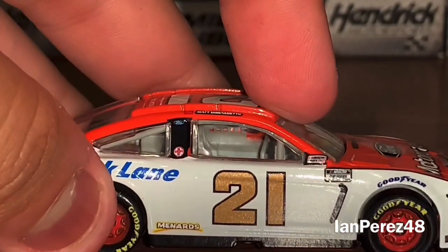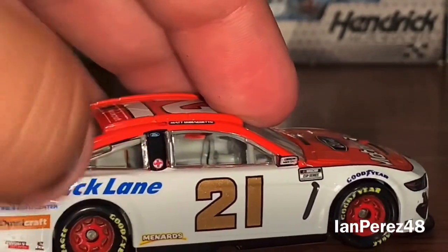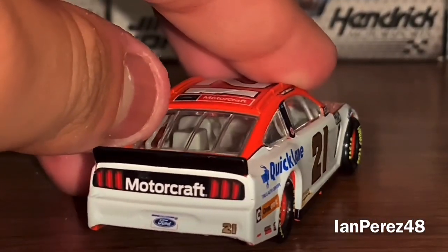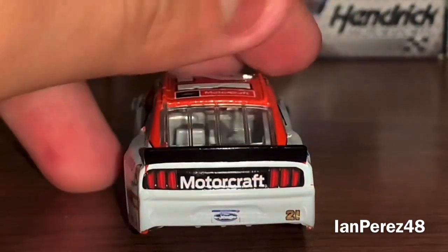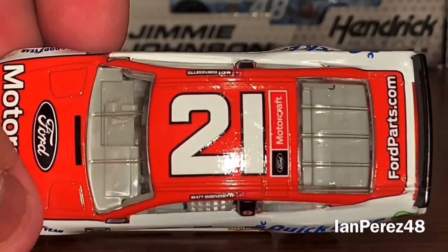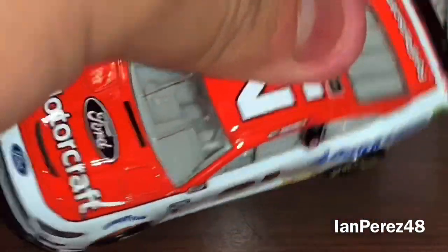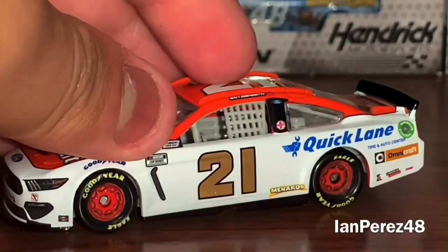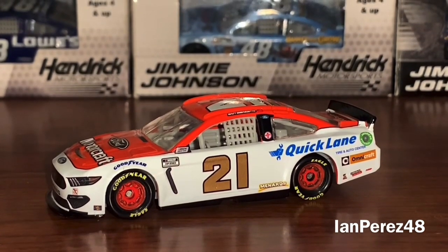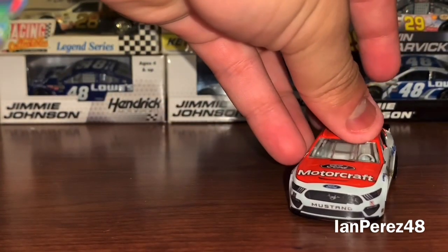Look at the gloss on the 21, that's hot. There's a chip on the NASCAR race car badge, and some chips on the spoiler I can Sharpie up, but looks like no other problems. Everything is good. This is Matt DiBenedetto's 2021 car — a very, very awesome diecast from Walmart.